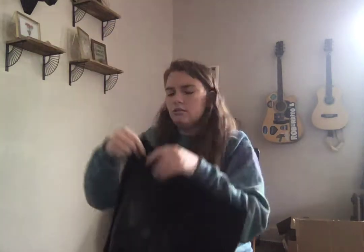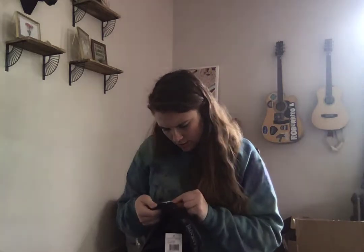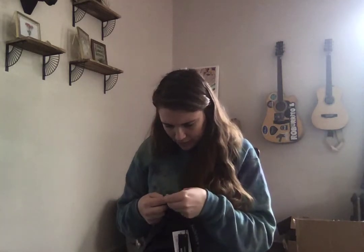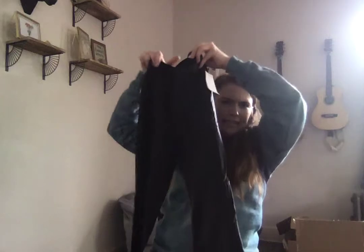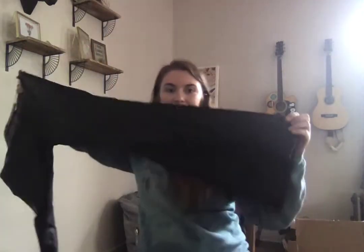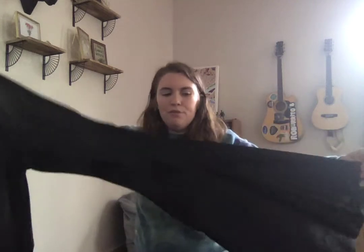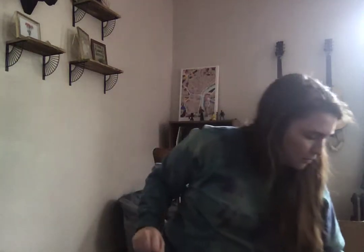These are fun — Blank NYC faux leather elastic waist pants. They are faux leather bell bottoms! These retail for $98. Look at it — a faux leather bell bottom. Tell me what kind of rocker needs that, because that's amazing. I wish I could pull that off — I cannot.